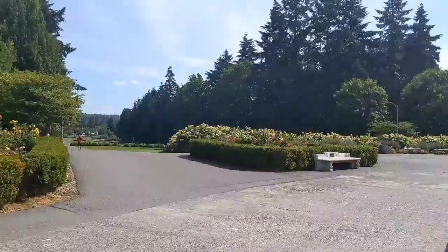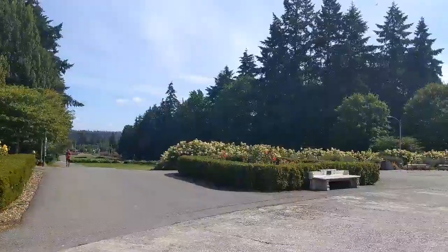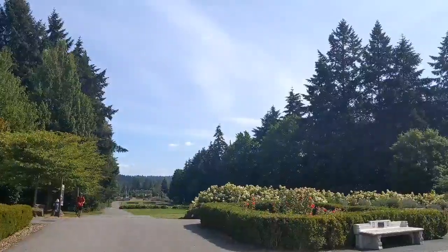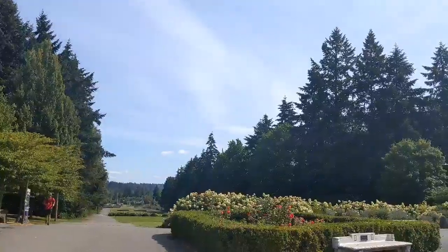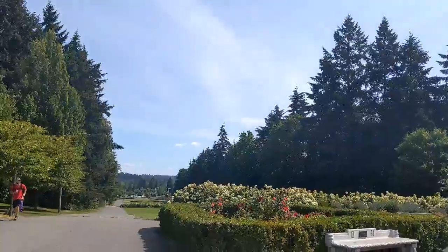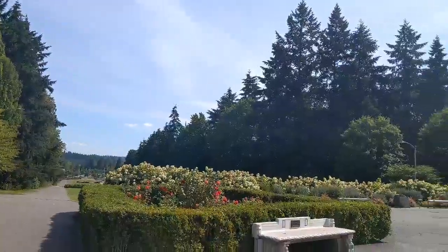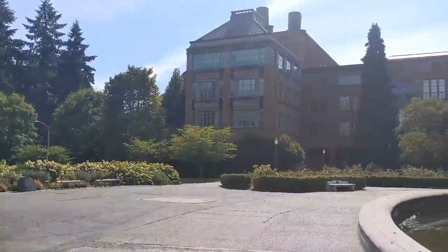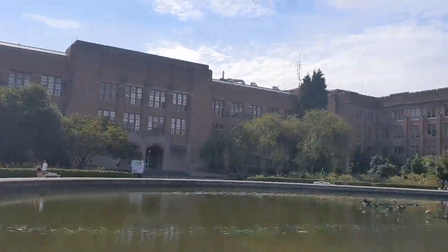Oh my god, see that view — I love it! You can see the road and parts of the campus. That is so beautiful. I'll just try to capture some really nice photos here or get into a building.